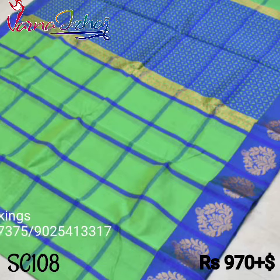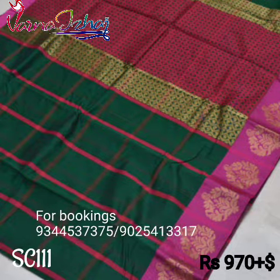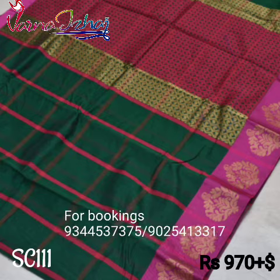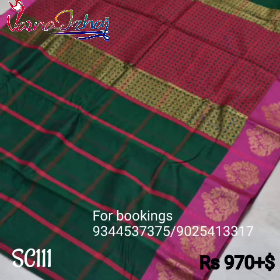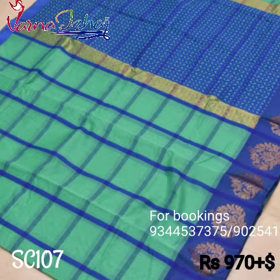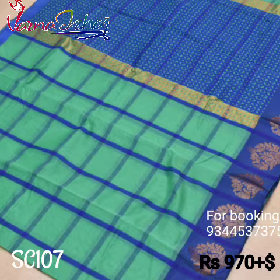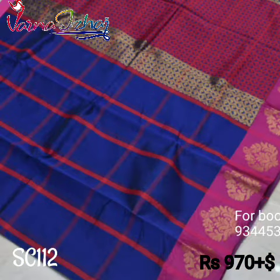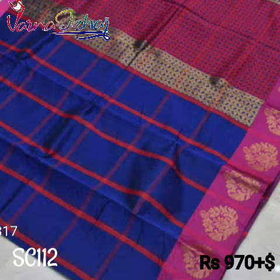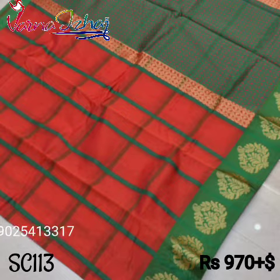A pista green sari with a different combination of blue color pallu and border. A traditional combination of bottle green sari with a pink color border and pallu. A turquoise green sari with a blue color border and rich jacquard pallu. An ink blue sari with a pink color pallu and border. A saffron color sari with a contrast green color border and pallu.